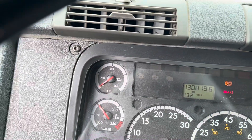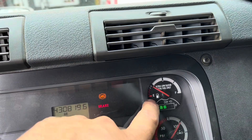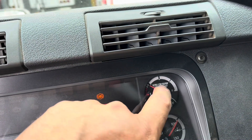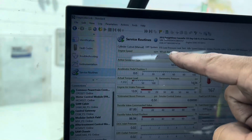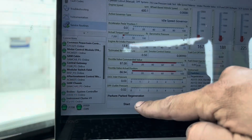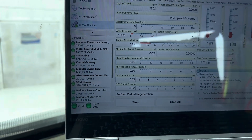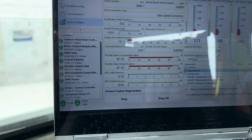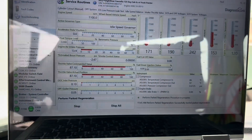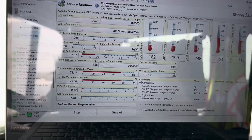First thing before doing any regen — make sure oil pressure is good. Fuel is a little low but we're going to work with what we've got; I just want to see at least what the numbers are. Service Routines > DPF System > Park Regen > Start > Yes. It's going to start doing a regen, ramp up, and do its normal thing. I don't want a long boring video but everything seems to be okay — let me roll up the window.